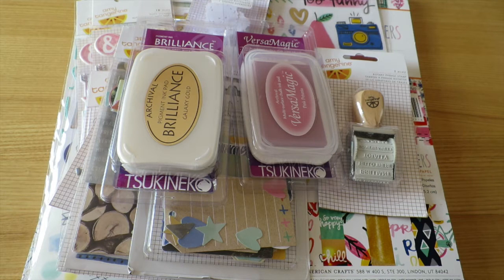Hi guys! Steffi from the Novelty Corner, and today I have a spotlight haul. I might as well call it an Amy Tangerine haul because aside from the two items on the very top of this pile, everything else is from the new Amy Tangerine line Finders Keepers, which I just love.